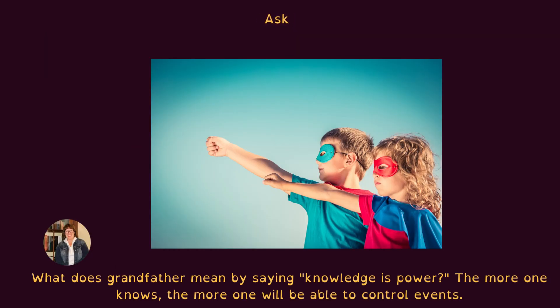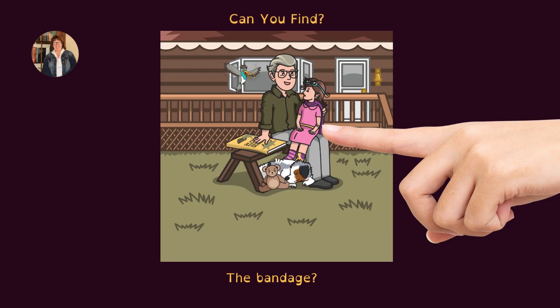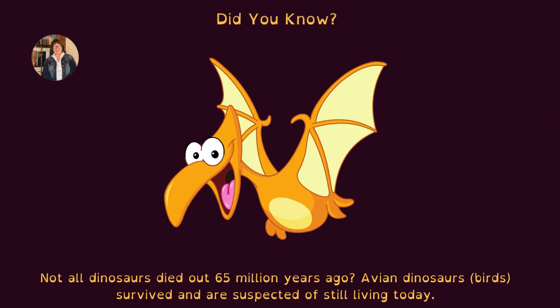Ask: what does grandfather mean by saying 'knowledge is power'? The more one knows, the more one will be able to control events. Can you find the bandage? Did you know that not all dinosaurs died out 65 million years ago? Avian dinosaurs — birds — survived and are said to be living today.